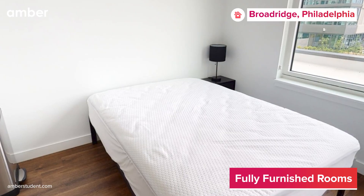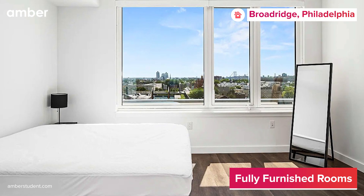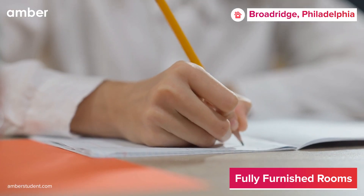Inside Broderidge Apartments, one can enjoy a plush bed with a bedside table and a window to let in natural light, complete with a functional lamp, desk, and chair providing a dedicated study and workstation.